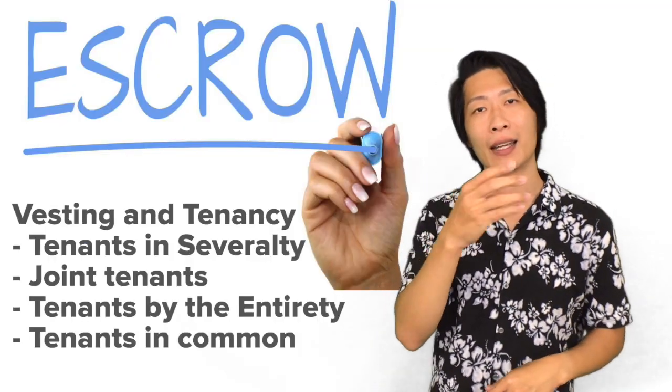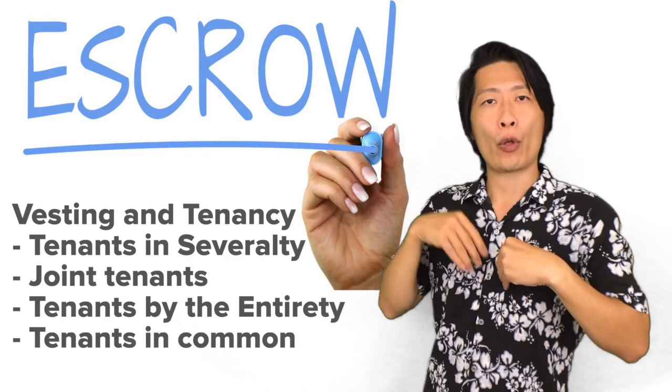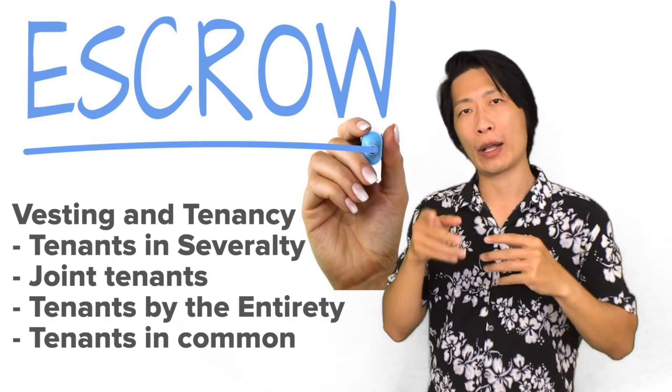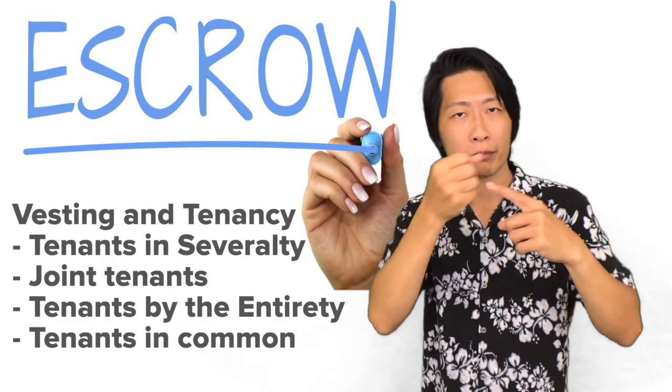Next is vesting and tenancy, where you'll decide how you will own the property. In Hawaii, there are four common ways to own property, and the escrow company will explain these in more detail with you.